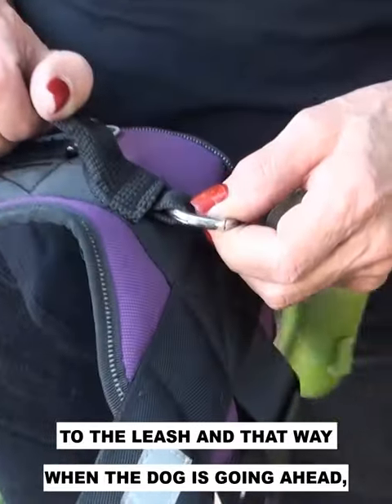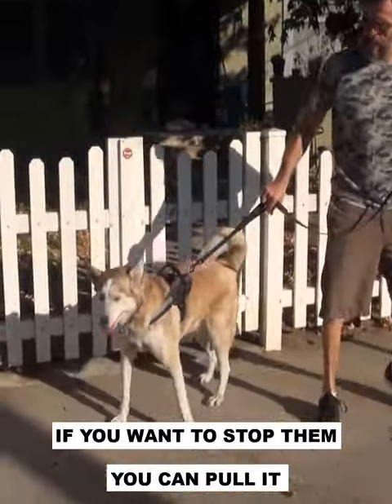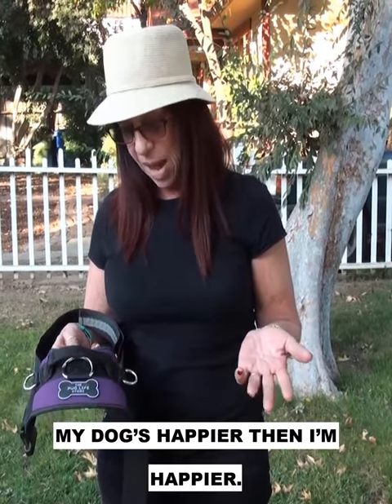When you're walking your dog you can attach the leash, and that way when the dog is going ahead if you want to stop them you can pull it. It turns your dog without being attached to their collar and choking them — it just naturally turns them. The dog's happier, and when my dog's happier then I'm happier.